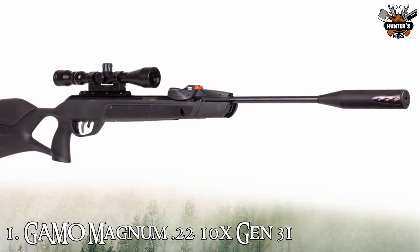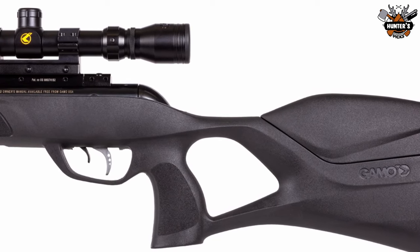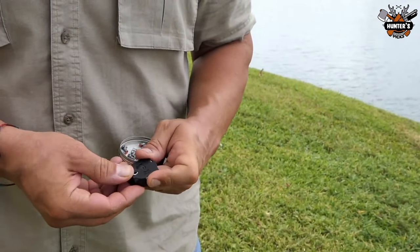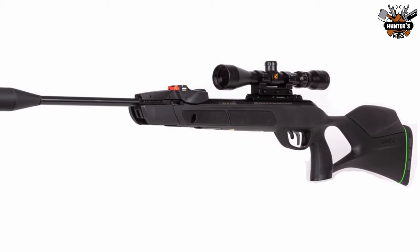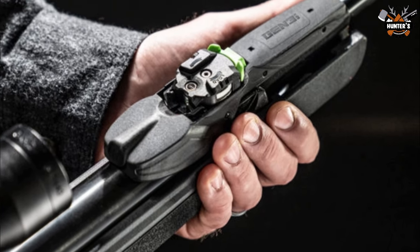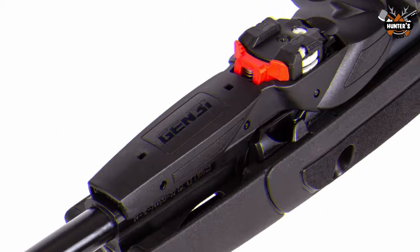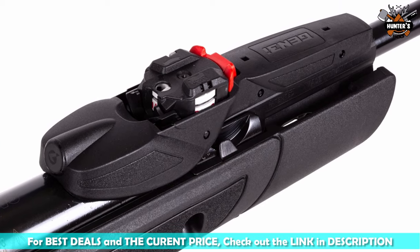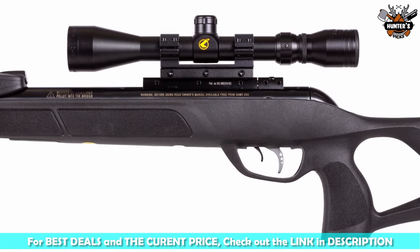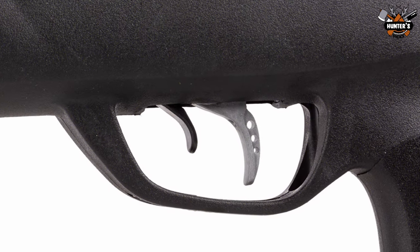Presenting the last air rifle on today's list: the GAMO Magnum .22 10X Gen 3i. The GAMO Swarm Magnum 10X Gen 3i Inertia Air Rifle with Scope Combo is as sophisticated as an air rifle gets, thanks to many premium innovations. This rifle shoots PBA Platinum pellets at up to 1300 FPS, making it ideal for pest control. The fusion noise damping technology allows you to fire a second and third shot at wary targets while remaining silent. This rifle avoids duplicate loading thanks to an updated 10X Inertia Fed Magazine with rapid reload, allowing the rotary magazine to insert a pellet into the breech using the inertia of the recoil for improved dependability. Its custom action trigger is two-stage and independently adjustable to your preferences. The price of this air rifle is $314.99.